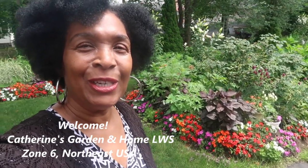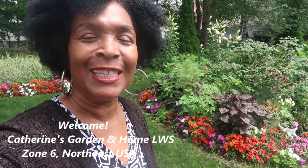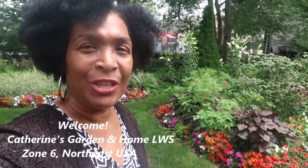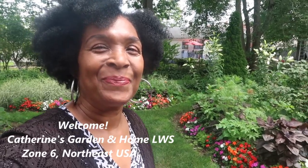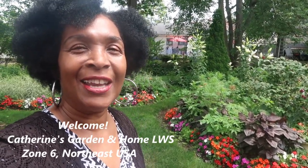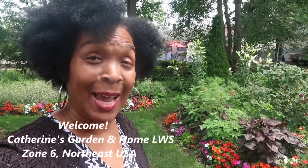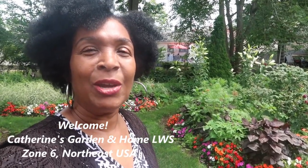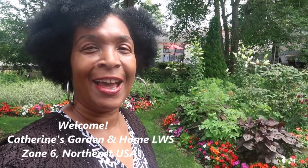I'm going to just take you around so that you can see what is happening in the garden for this Sunday. I have decided that this month is going to be called Joy in July.